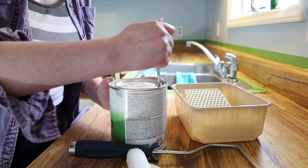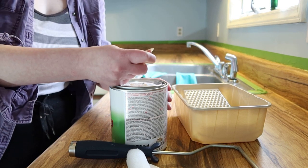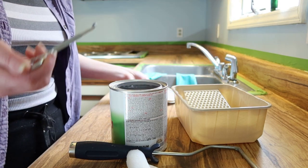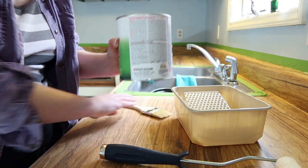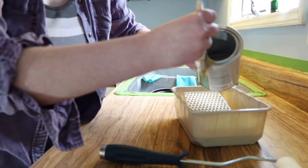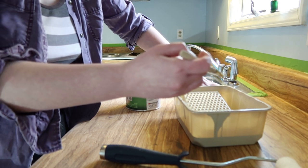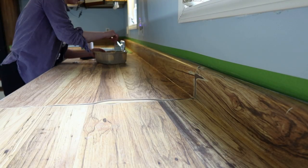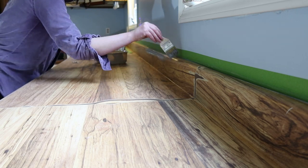After sanding and priming everything, I went through with three layers of countertop coating — a product by Rust-Oleum specifically for countertops — in pewter gray. However, I don't 100% love this as a base since it was so similar to the color we picked for the walls. But considering what else I was going to do to it, it was fine. Rust-Oleum countertop coating can only be tinted to about 12 colors, so my options were extremely limited.